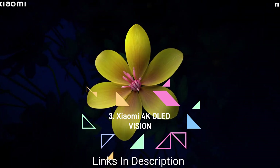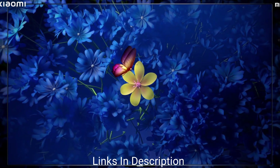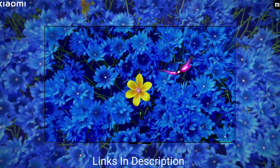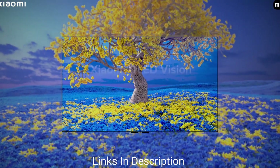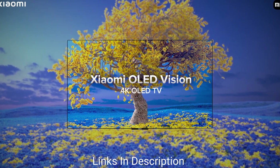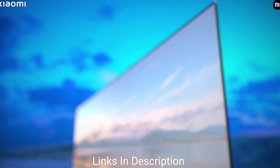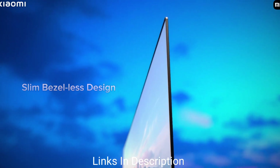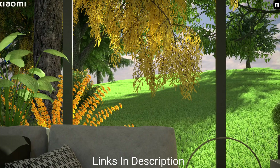The Xiaomi 55-inch 4K OLED Vision TV is a budget option — considerably cheaper than all the other TVs in this list — and offers attractive and comparable picture quality to LG, Sony, and Samsung. You may not get the exact same contrast, black levels, HDR, Dolby Atmos, or Dolby Vision performance as other brands, but it is more than satisfactory for the money invested.